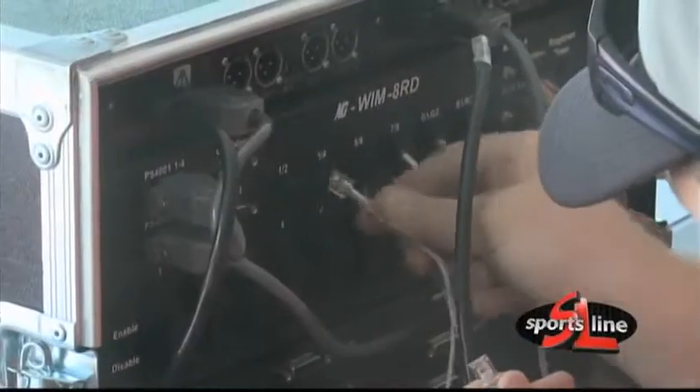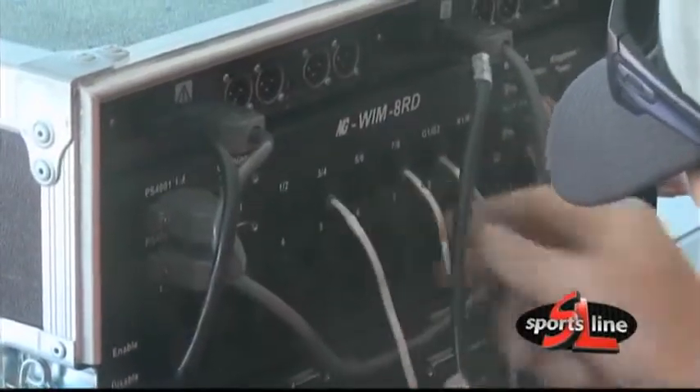We get that all set up and then we test it multiple times. We'll test them about three hours before the game starts, check in again at two hours, then again at one hour, and then usually about 30 minutes before the game we'll test them one more time just to make sure they're all up and running.